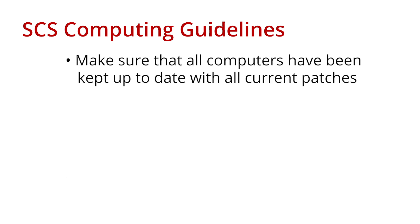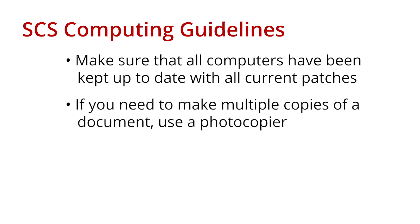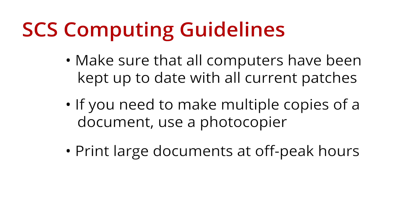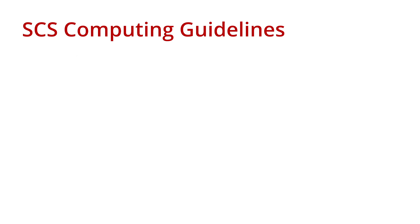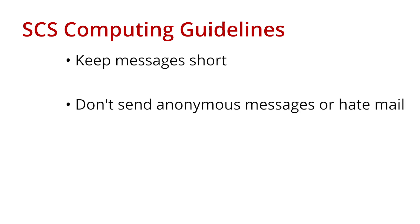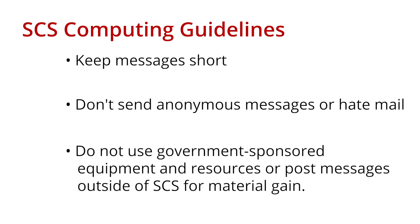Make sure that all of your computers have been kept up to date with all the current patches. If you need to make multiple copies of a document, use a photocopier. Print large documents at off-peak hours, and consider printer output to be private. When using digital communications, keep messages short. Do not send anonymous messages or hate mail, as these actions can result in the loss of your account privileges. Do not use government-sponsored equipment and resources or post messages outside of SCS for commercial gain.